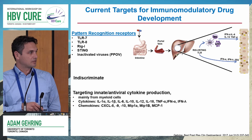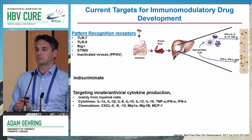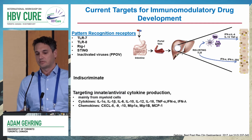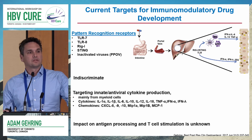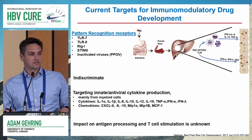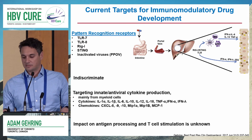This is just a general panel of what you would expect by targeting these pattern recognition receptors — you get a broad range of cytokines and chemokines that are going to be produced. One thing we really don't understand yet is what impact these innate immunomodulators are going to have on antigen processing, because this could come down to boosting T cells by targeting the innate populations in the liver.